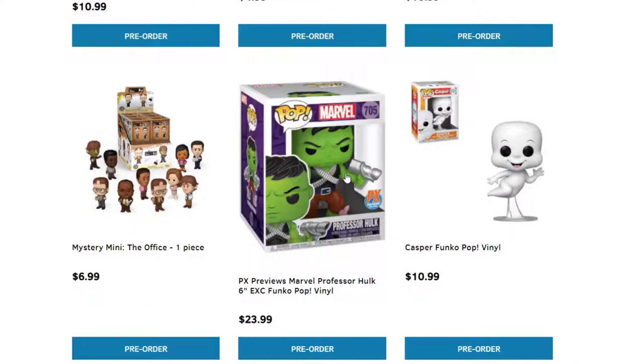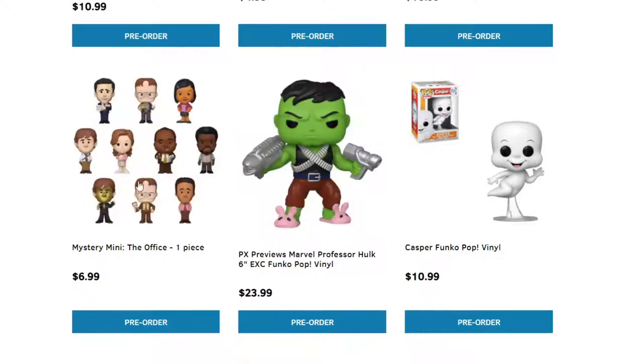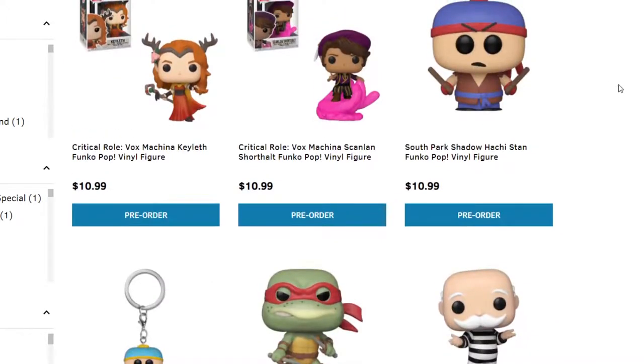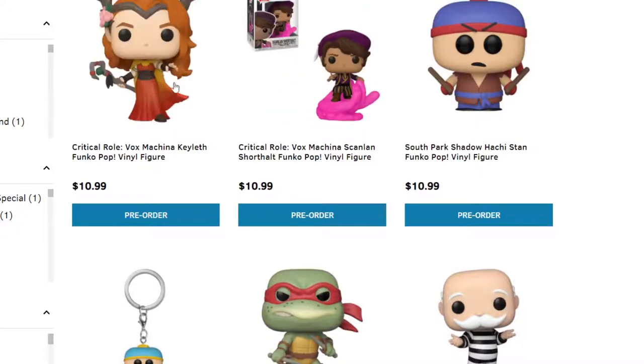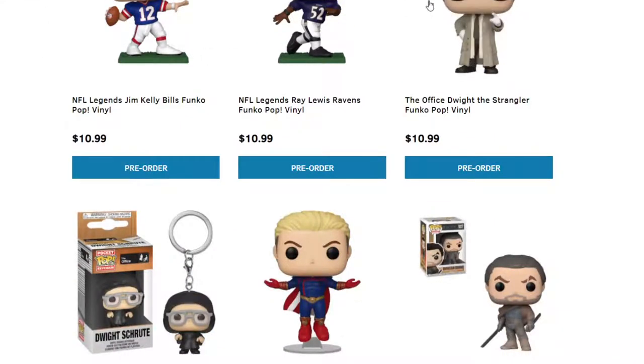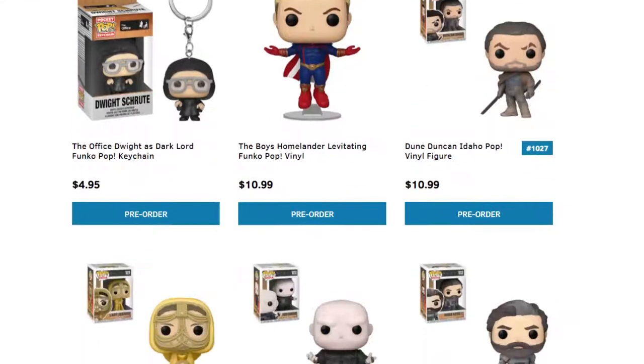For The Office, we have a preview of The Hulk Professor, an exclusive Funko Pop for PX in a six-inch version. We have some miniatures. We have Casper the Friendly Ghost. The Boys — Translucent Funko Pop. The Boys — Hughie. More Critical Role. More South Park. We have Raphael, and Monopoly Criminal Uncle Pennybags in the bigger version. More NFL, The Office, and The Boys — The Homelander — who was covered in blood for some reason.